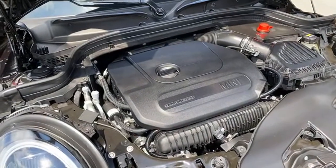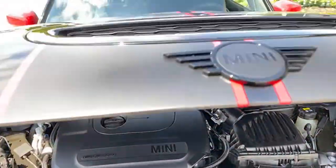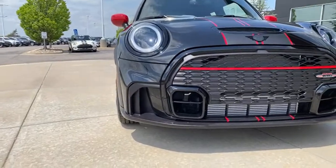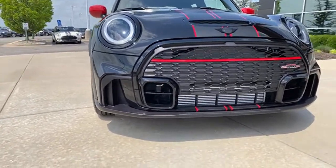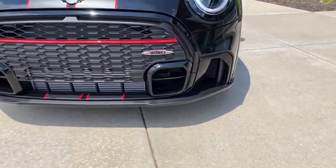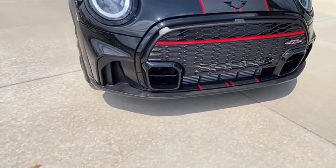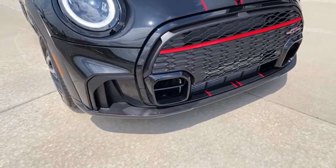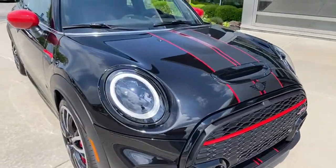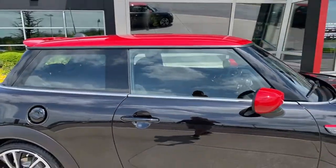There are many people on the fence about the new front lower wraparound splitter. Looking at it, it squares off the car, which the previous ones didn't do — it looks more aggressive to me. On color options: you can get this in Pepper White with red roof, or Chili Red with white roof. This one was ordered with midnight black and red roof.